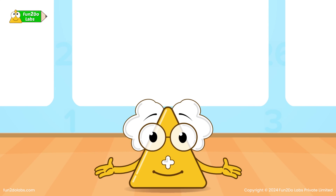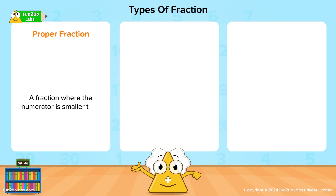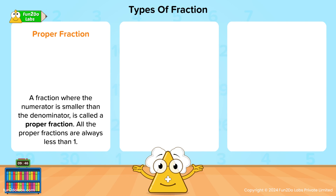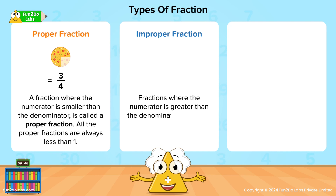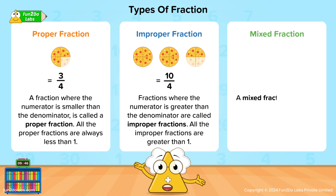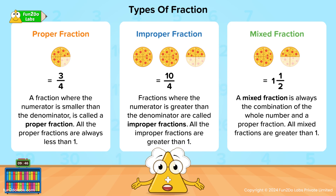Hello kids! Today we have learned about the types of fractions. Let's have a quick recap. A fraction where the numerator is smaller than the denominator is called a proper fraction — all proper fractions are always less than 1, for example 3/4 slices of pizza. Fractions where the numerator is greater than the denominator are called improper fractions — all improper fractions are greater than 1, for example 10/4 slices of pizza. A mixed fraction is always the combination of a whole number and a proper fraction — all mixed fractions are greater than 1, for example 1 and 1/2 slices of pizza. So next time while eating your pizza, don't forget to determine the type of fraction it represents!